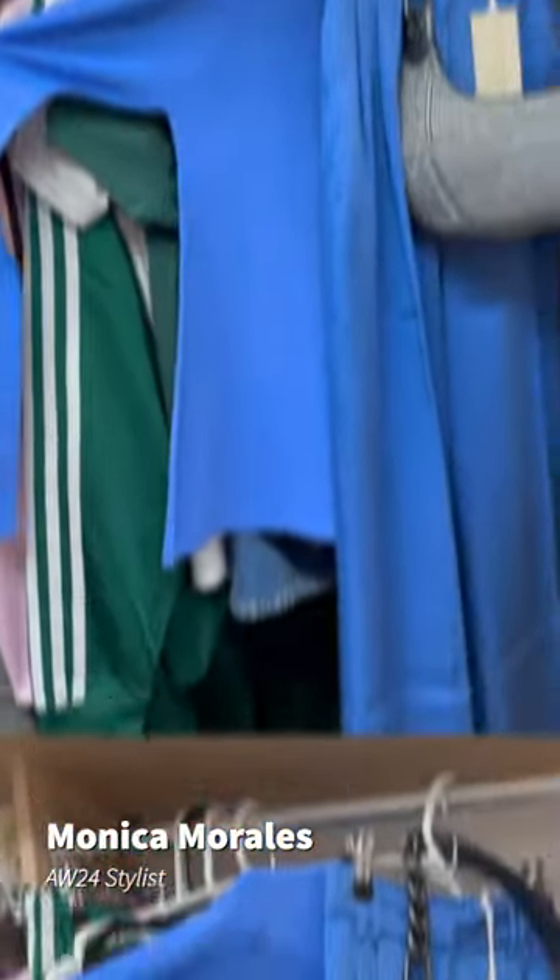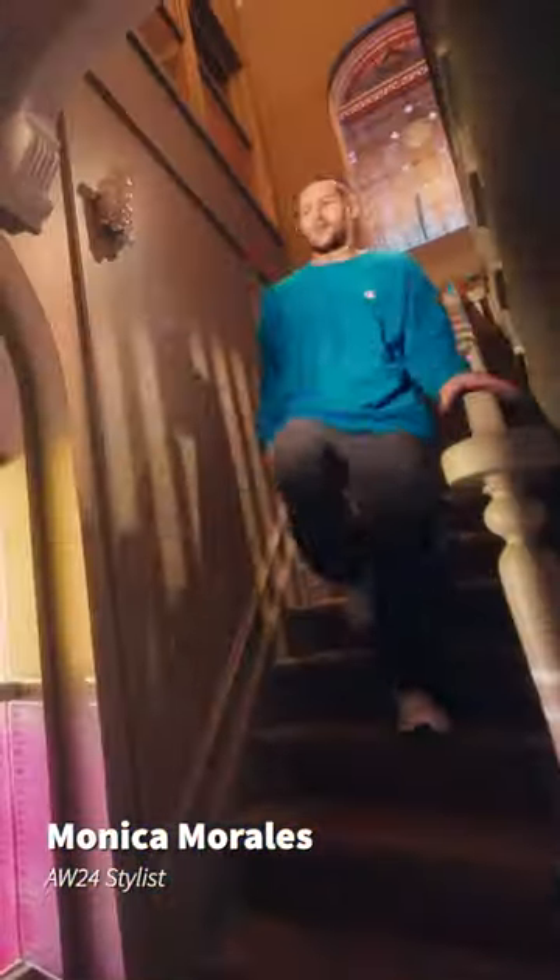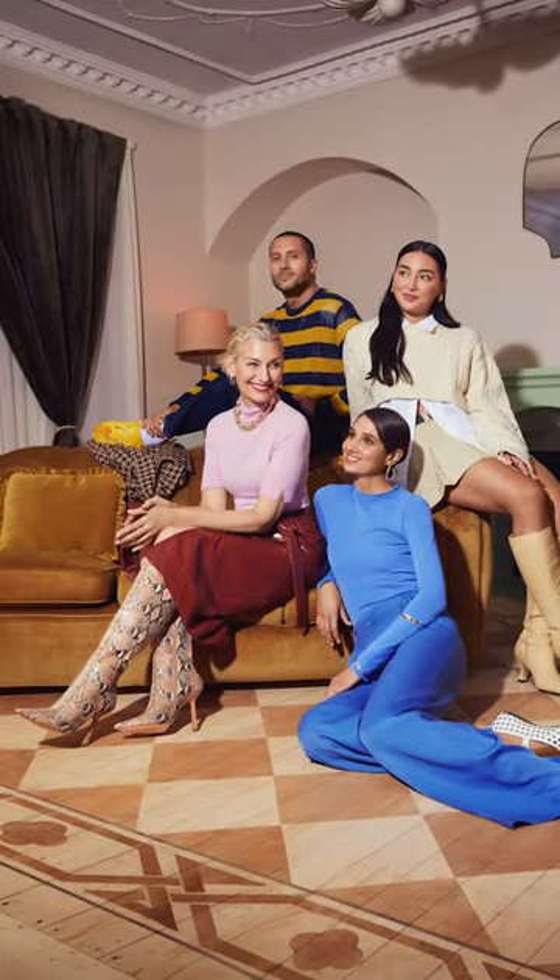Let's talk autumn winter trends, starting with my favorite color of the season, which is cyan blue. You can see it here on Roberta — it's just a beautiful shade of blue which you'll be seeing a lot this season.